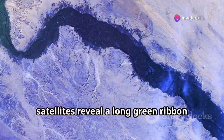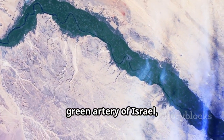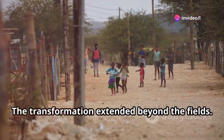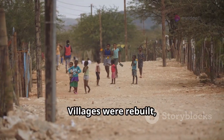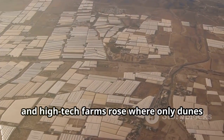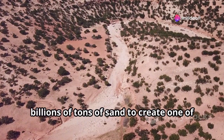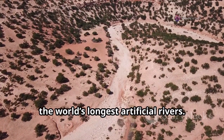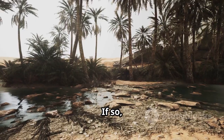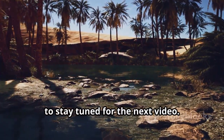From above, satellites reveal a long green ribbon cutting across the golden desert — the green artery of Israel, a man-made lifeline connecting the country's north and south. The transformation extended beyond the fields: villages were rebuilt, children had schools again, and high-tech farms rose where only dunes once stood. That's the story of how Israel dug billions of tons of sand to create one of the world's longest artificial rivers. Are you amazed by the technology that turns seawater into freshwater? Let us know in the comments, and stay tuned for the next video.